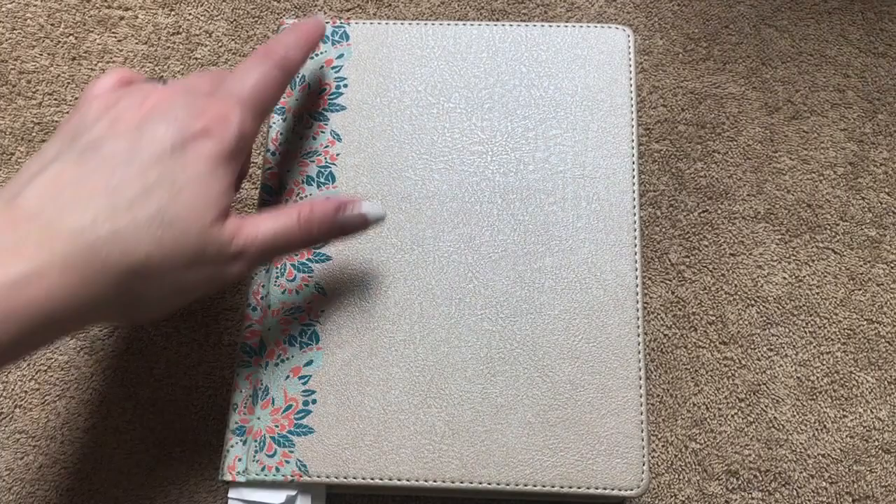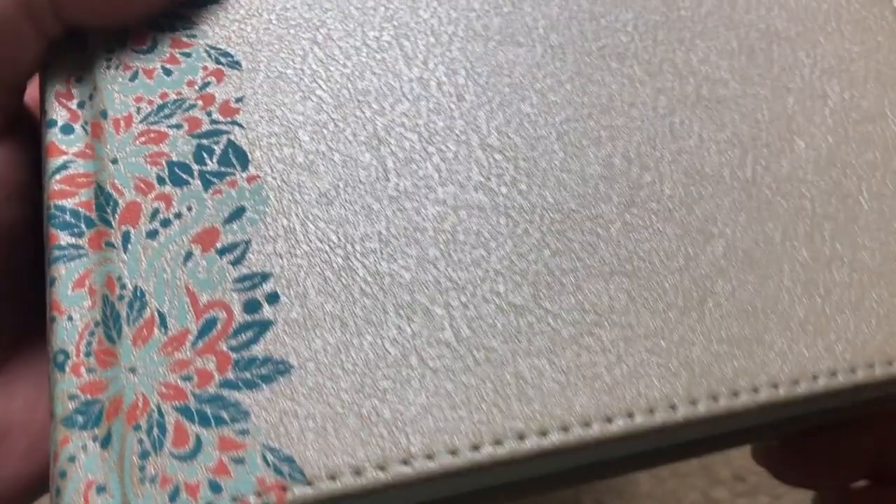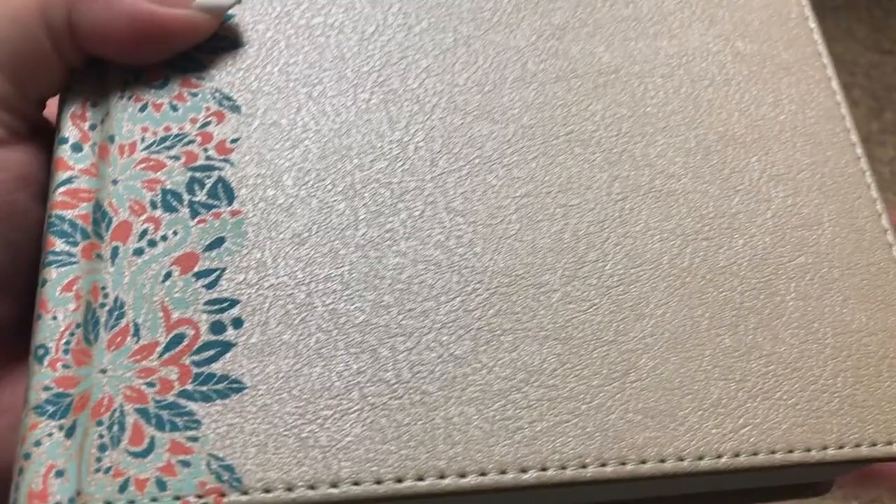This Bible measures out at eight and a quarter inches tall, six and five eighths inches wide, and is an inch and three quarters thick. There's a tan colored head and tail band. You can actually see the signatures there folded over, and plain white page edges. Really a pretty cover. The texture is such that I don't feel at all like I'm going to scratch it with my fingernails. Really a nice texture, with perimeter stitching all around.